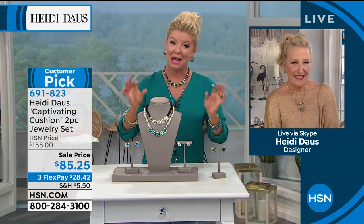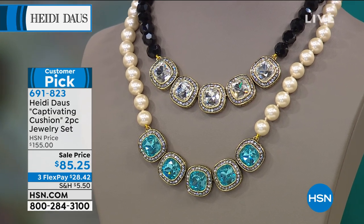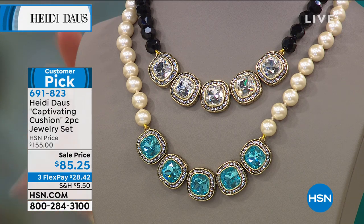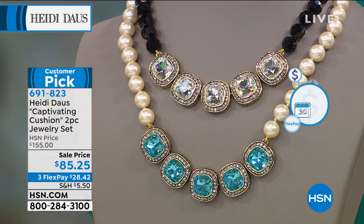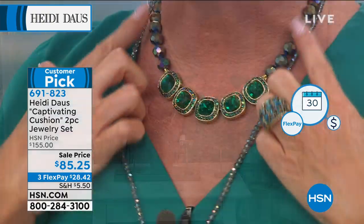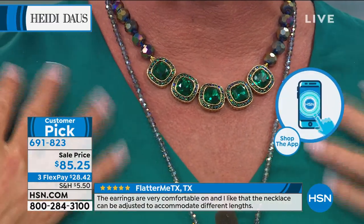I just kind of glanced down and looked at the special pricing. On my card it says $155, but we're offering this today on sale at $85.25, with three flex payments on top of that. In your choice, you're going to either choose the beautiful aqua color — we have the plain and the full crystal — or what I'm wearing, which they're calling the emerald color. And if you get close, this has the beautiful aurora borealis all the way around.